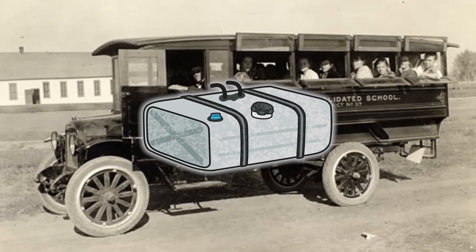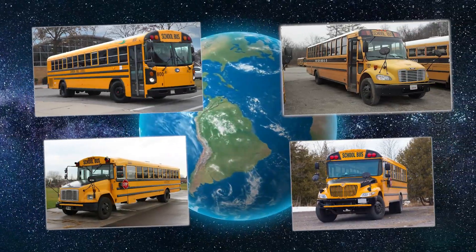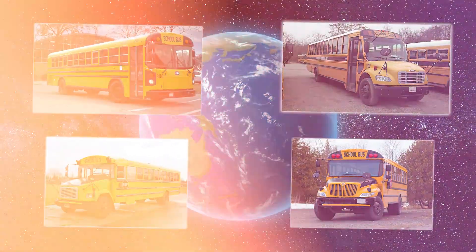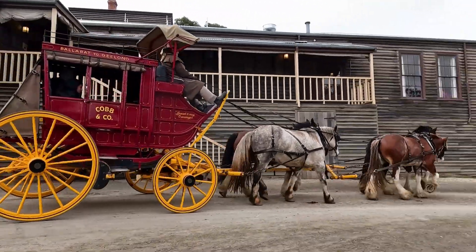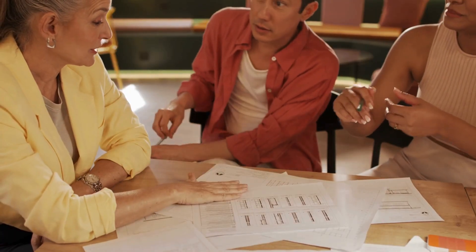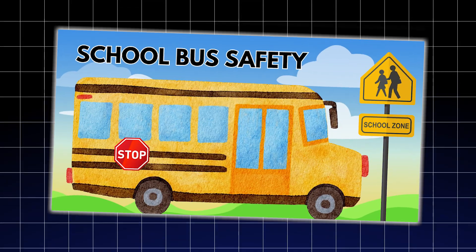Some even had exposed fuel tanks strapped underneath, which meant a minor collision could become a full-blown fireball. The problem? No one had standards. Different states bought different buses, and some rural areas used whatever was cheapest, even if that meant kids riding to school in horse-drawn carriages well into the 1930s. Then came 1939. That year, a group of engineers, state officials, and educators met in New York to fix this. They agreed on one thing: uniform safety rules.